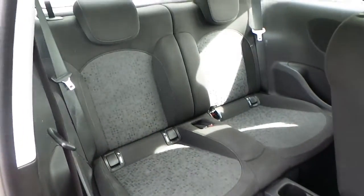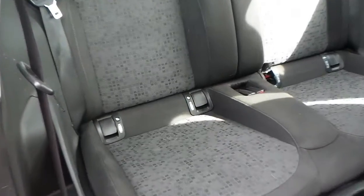The interior is finished in grey cloth, with seating for four, and it's also equipped with ISOFIX seating points.